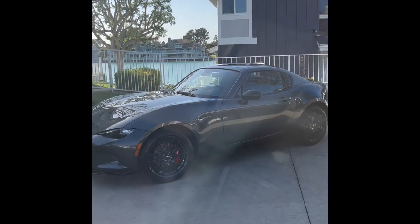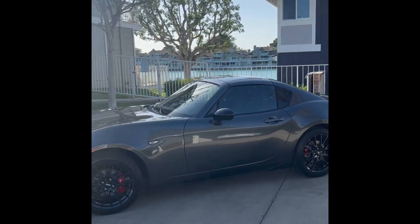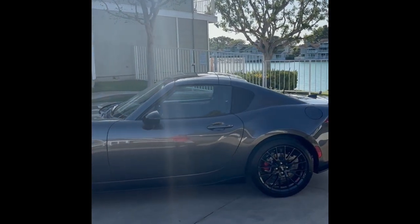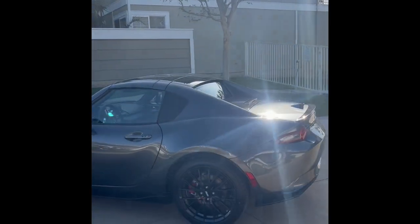Made it home. Originally, we had planned for a short video drive with the top down. However, that didn't last — it's over 100 degrees here in Southern California, and my son said it was way too hot, Dad.